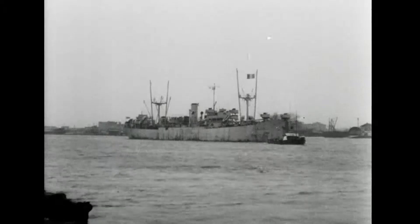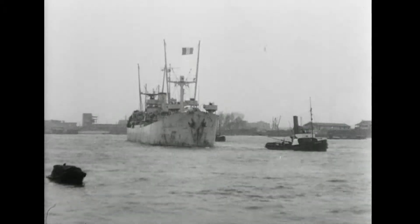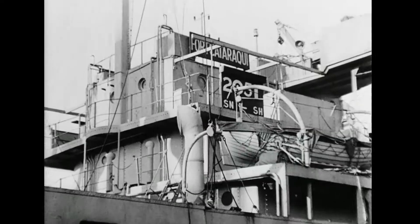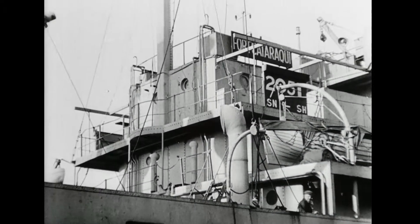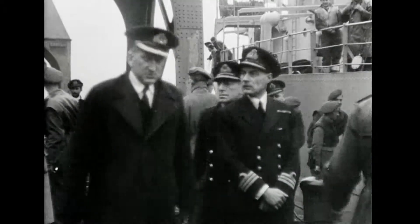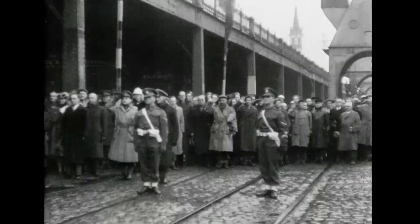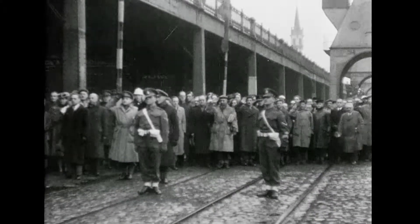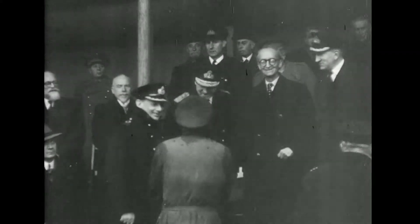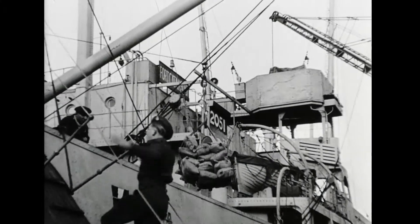Thanks to British and Canadian troops who cleared the approaches to Antwerp, the first Allied supply ship sails into the liberated harbour — a Canadian-built victory ship. Admiral Ramsey, Royal Navy, a Dutch admiral, and representatives of the United Nations army and naval staff welcome the Fort Cataraqui on arrival. The skipper receives congratulations as his ship ties up preparatory to the unloading of vital supplies for the armies on the western front.